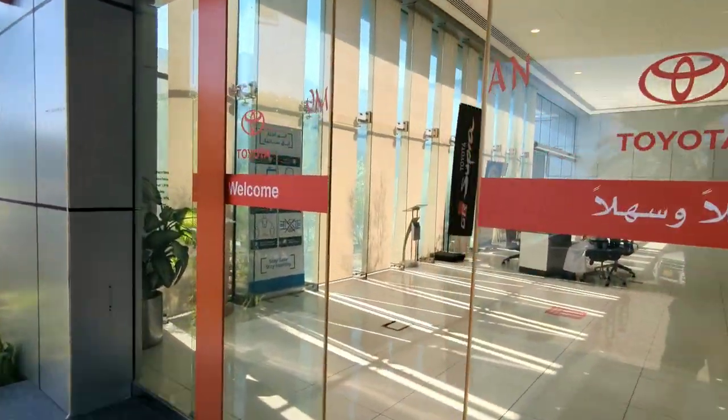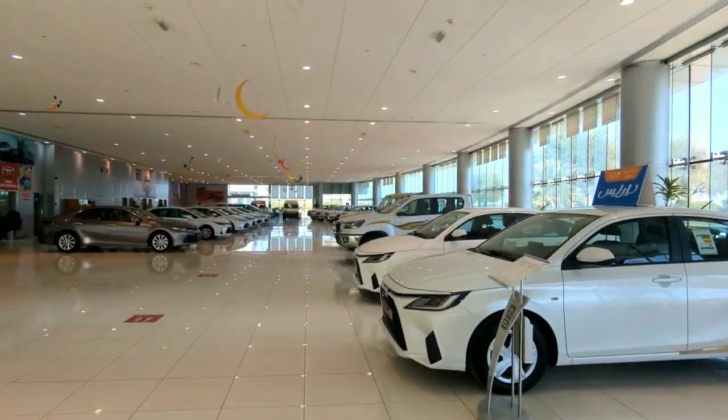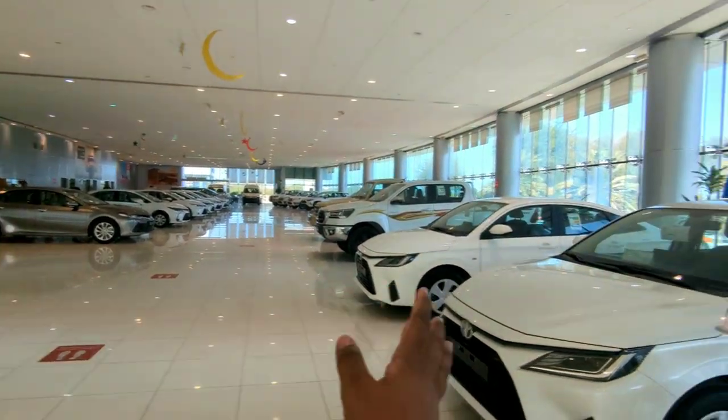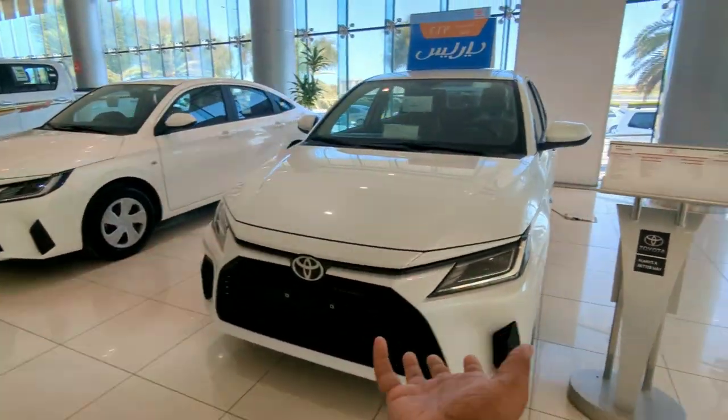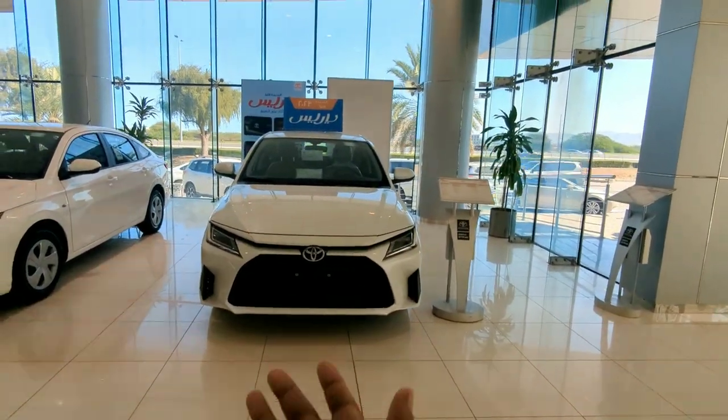Toyota welcomes us — we have entered the showroom, which looks quite nice with a lot of vehicles. And here is the Toyota Yaris, the car that I wanted to review. It looks absolutely awesome.